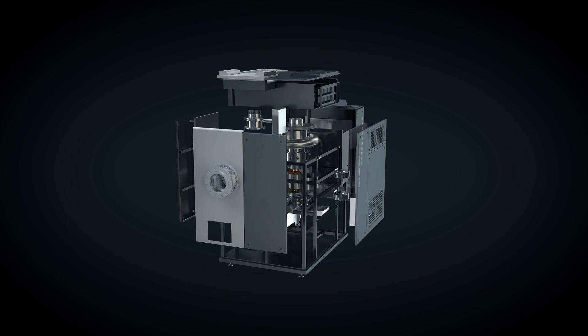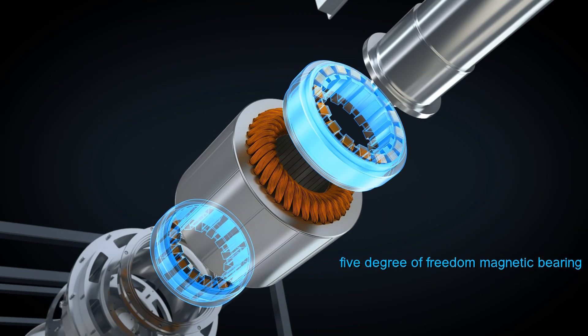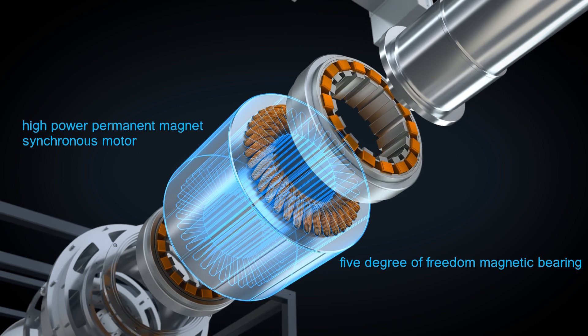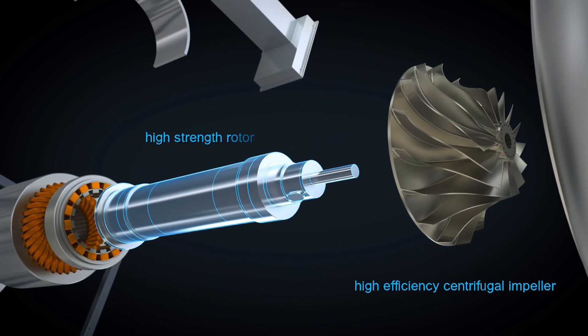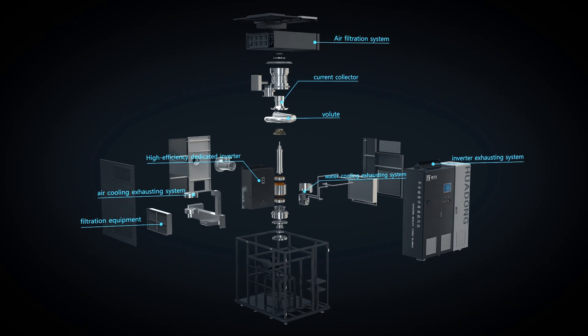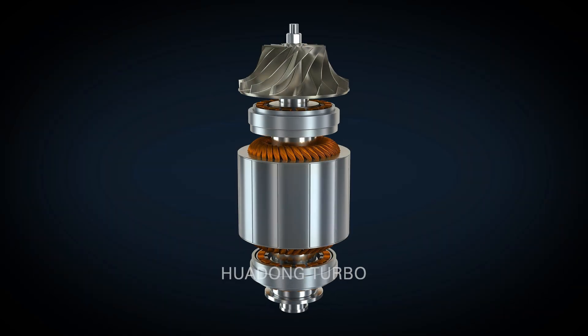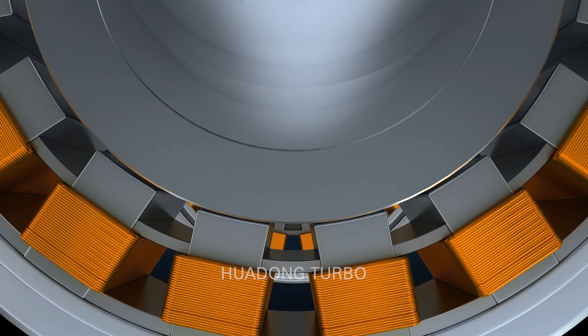This blower is composed of a five degree-of-freedom maglev bearing, high power and high efficiency permanent magnet synchronous motor, centrifugal impeller, and converter. It levitates the rotor using the maglev bearing.